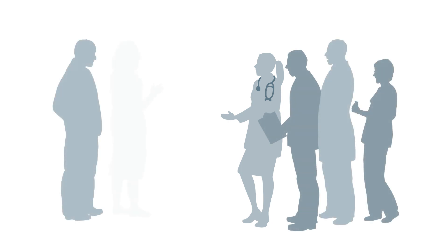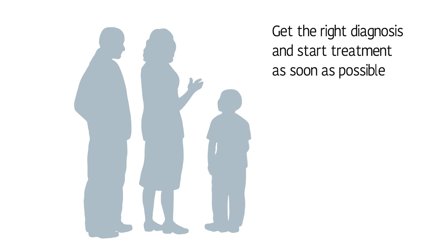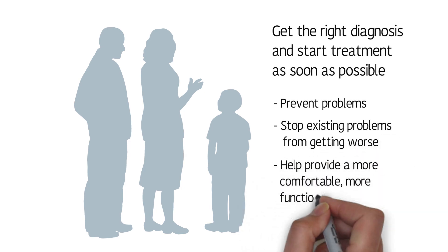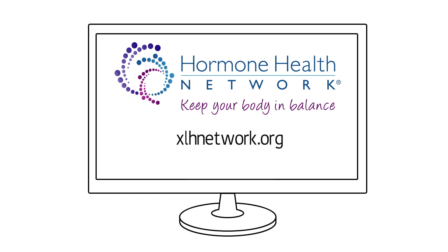Treating a lifelong condition like XLH requires a multidisciplinary approach. If you suspect that you or your child has XLH, see your healthcare provider. Getting the right diagnosis and starting treatment as soon as possible is vital to preventing problems, stopping existing problems from getting worse, and helping to provide a more comfortable, more functional life. For support information, visit xlhnetwork.org, and for more information on XLH and other rare genetic endocrine conditions, visit hormone.org.